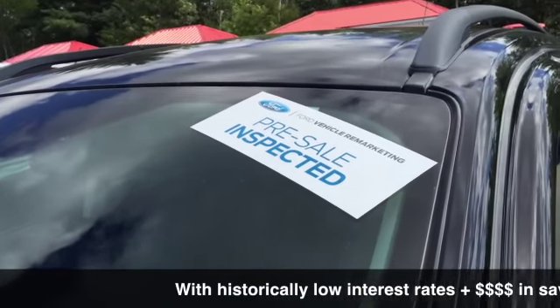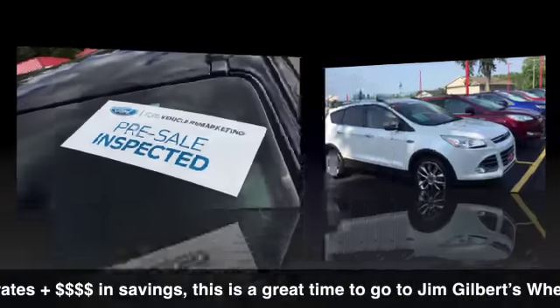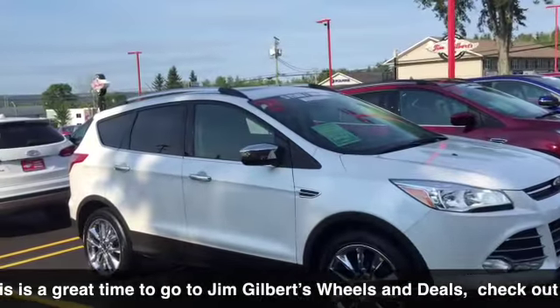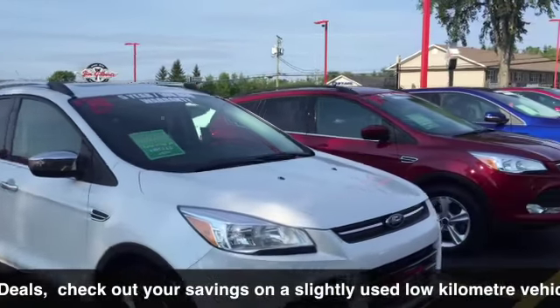Somebody asked me one day, they said, 'Jim, where do you get these nice vehicles?' Well, there it is right there! They're sitting right here. Somebody said Escapes — look at the chrome wheels, look at the colors: white one, red one.